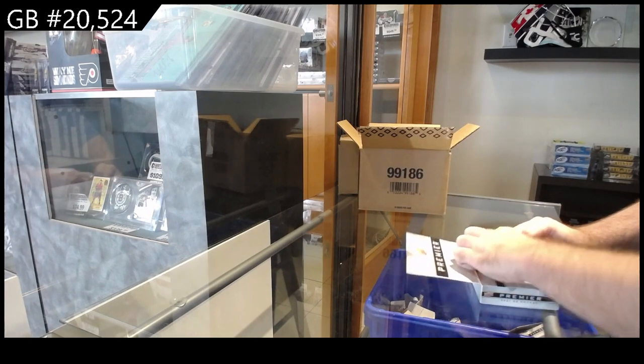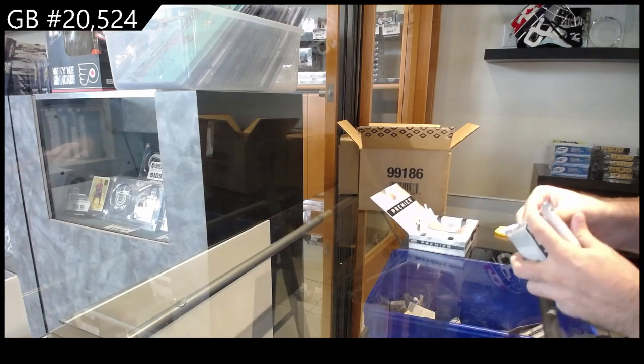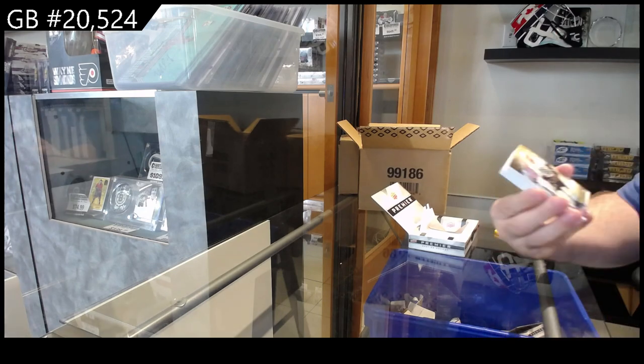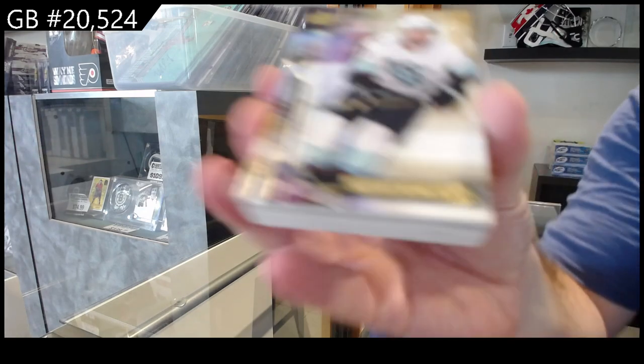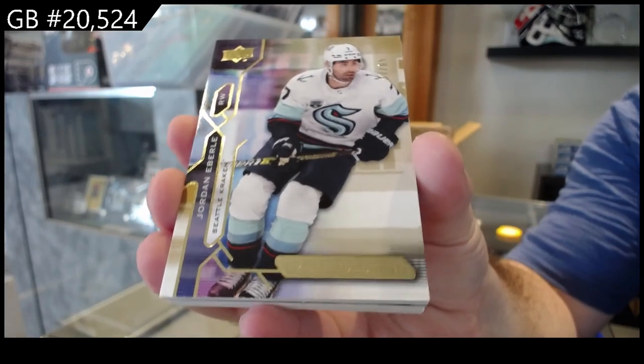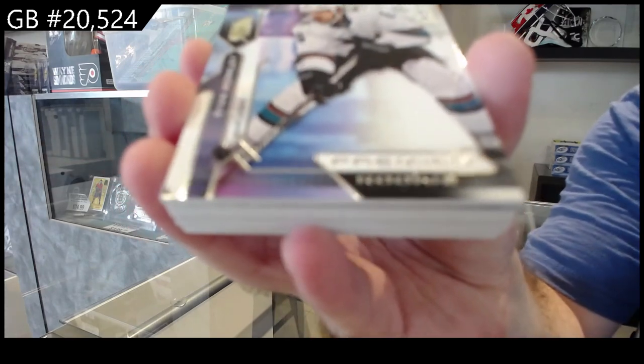Let's see what pack number three. This pack fell in the pack hole. For Seattle, number to 65, Eberle. Number to 399, rookie of Merkley for the Sharks.